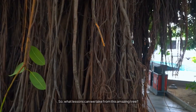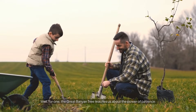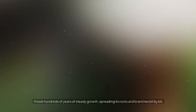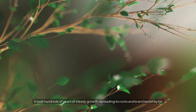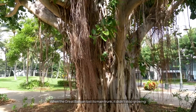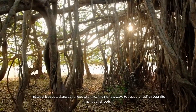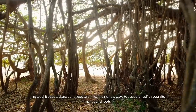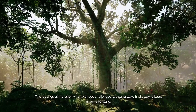So what lessons can we take from this amazing tree? Well, the Great Banyan Tree teaches us about the power of patience. It didn't become the world's largest tree overnight — it took hundreds of years of steady growth, spreading its roots and branches bit by bit. It also shows us the importance of resilience. When the Great Banyan lost its main trunk, it didn't stop growing. Instead, it adapted and continued to thrive, finding new ways to support itself through its many aerial roots. This teaches us that even when we face challenges, we can always find a way to keep moving forward.